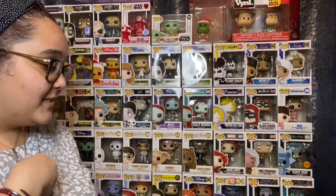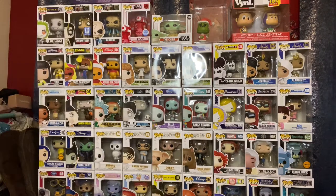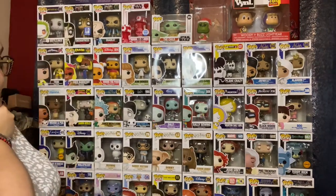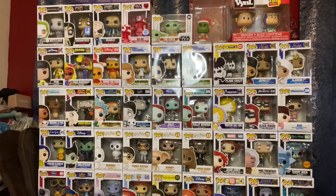Let me tell you the ones that I don't like — please don't come for me. I personally don't like... I'm a Disney adult, but I don't like this Disney plain crazy Mickey. I do not like it. That's one from her collection I do not like. I also don't like the Fortnite ones. These three right here, I'm not a fan.